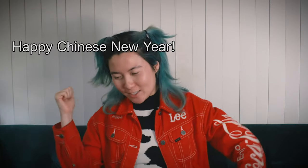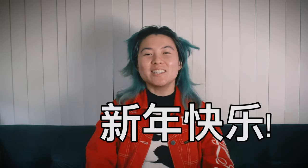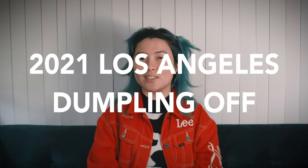Hi! Welcome to my YouTube channel. Happy New Year! Happy Chinese New Year! Happy Lunar New Year! Xin niang kui la! Welcome to the 2021 Los Angeles Dumpling Off.